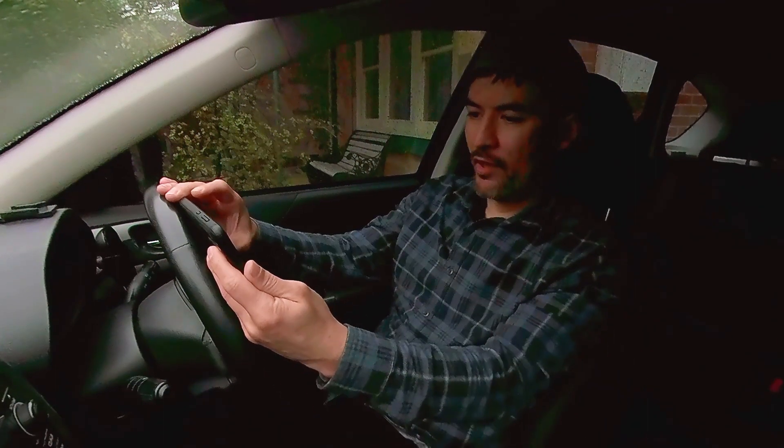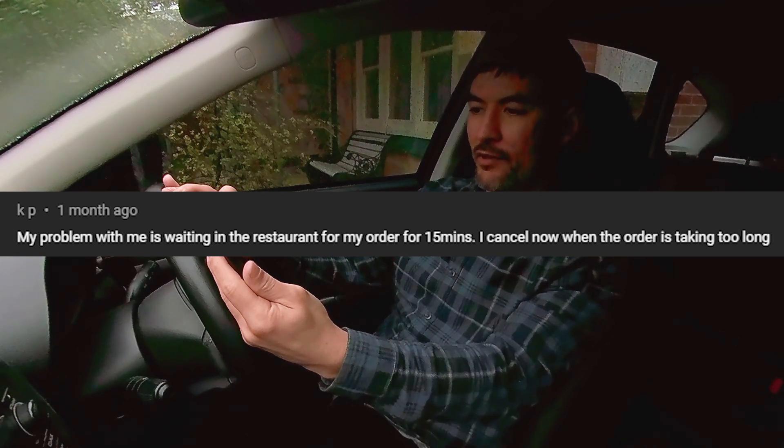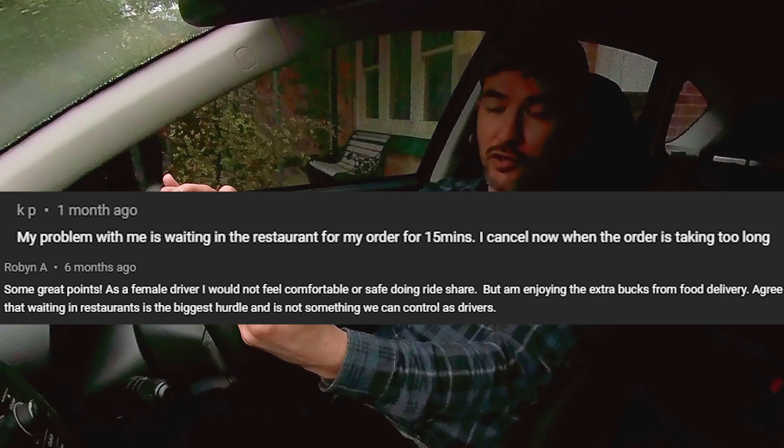If you are not in an area that's busy, it may be worthwhile going to a different location to drive. I had a couple of comments on waiting in restaurants or waiting for orders. Comment from KP: my problem is waiting in the restaurant for my order for 15 minutes — I cancel now when the order is taking too long. And another one from Robin A: I agree that waiting in restaurants is the biggest hurdle and is not something we can control as drivers. Waiting kills your efficiency. It is a little bit in your control though — you have the ability to cancel the order and go pick up something else.